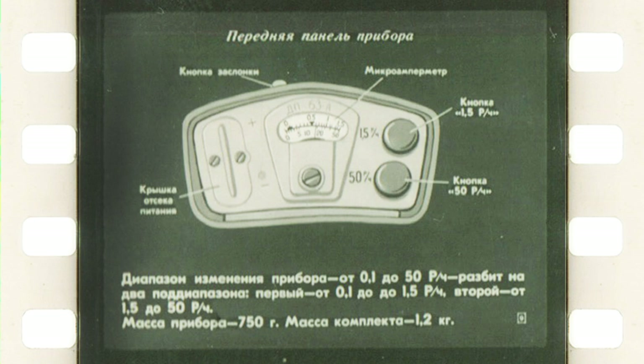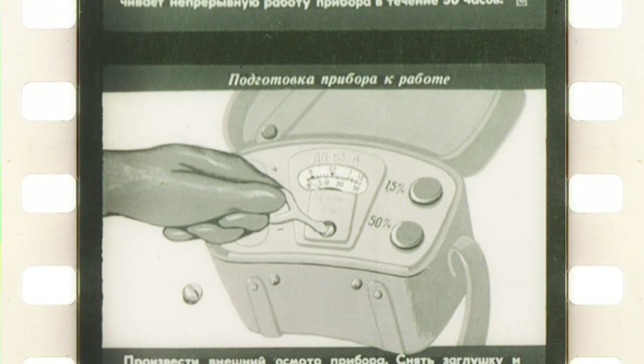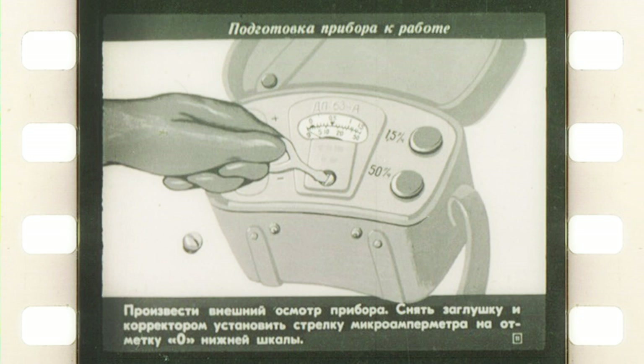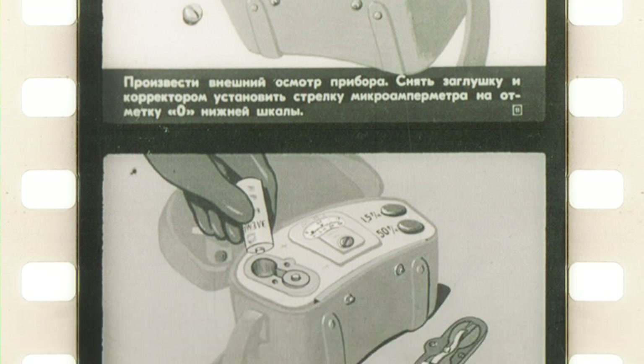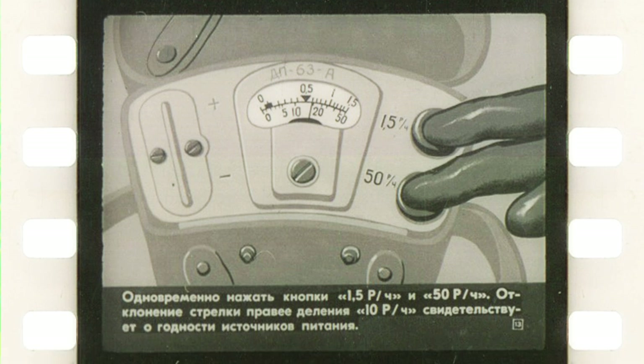That device is pretty lightweight and compact, weighing just a little bit more than one kilogram with everything included. From two special batteries it should work for 50 hours. Then it is explained how to prepare the dosimeter for use: you need to adjust the meter to zero, open the battery compartment and install the power cells, and then check the batteries. To do this you press both subrange buttons simultaneously and the meter has to show you 10 roentgens.